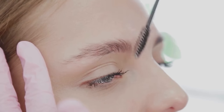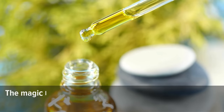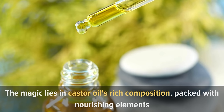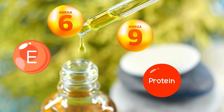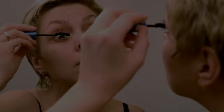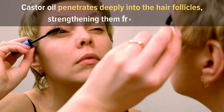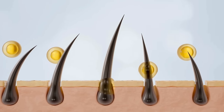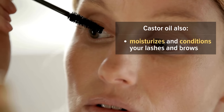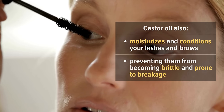Number two: thickens eyelashes and eyebrows. Castor oil can work wonders in thickening your eyelashes and eyebrows. The magic lies in its rich composition — fatty acids, vitamins, and proteins — that promote hair growth when applied to your lashes and brows. Castor oil penetrates deeply into the hair follicles, strengthening them from the roots, preventing hair loss and promoting thicker growth. It also moisturizes and conditions lashes and brows, preventing brittleness and breakage.